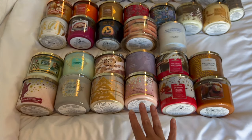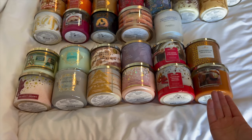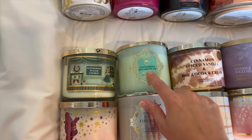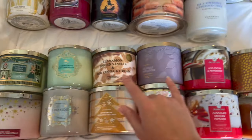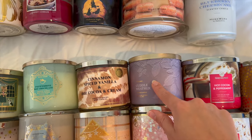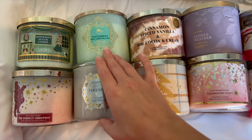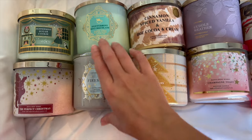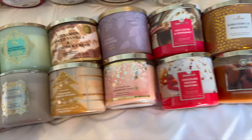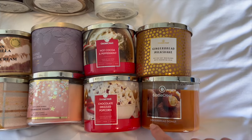For winter candles, I have a little more than I'd like, especially since we're not in winter yet and I know I'm going to want to buy more, which makes me a little apprehensive. I've got peppermint sugar cookie and peppermint hot chocolate — my two all-time favorite winter scents. Then some late fall/early winter scents: cinnamon spice vanilla, hot cocoa and cream, and cuddle weather which is gingerbread tea. Also perfect Christmas, fireside with a beautiful snowflake lid, cinnamon sugared pecans, and champagne toast. Then four from Goose Creek: hot cocoa and peppermint, gingerbread milkshake, chocolate drizzled popcorn, and gingerbread donut.